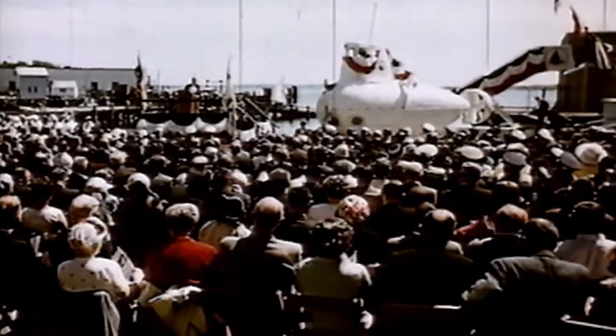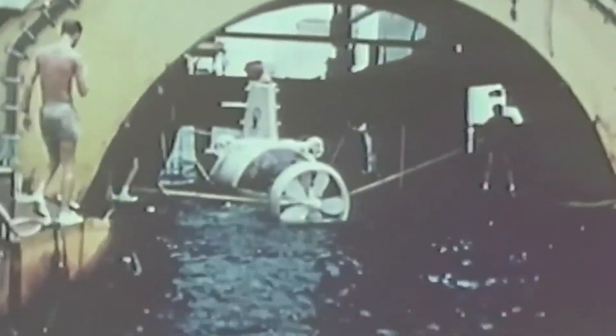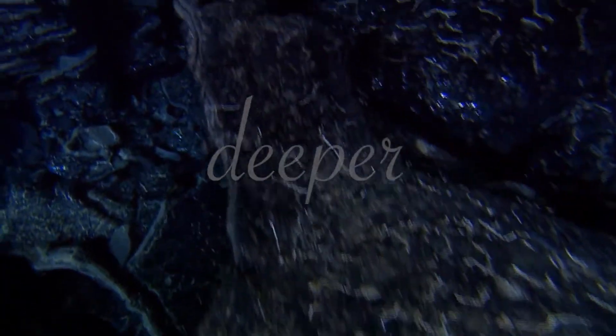Launched in 1964, Alvin might be over 50 years old, but for this engineering masterpiece, age really is just a number. Fresh from an extreme $40 million makeover, Alvin can now dive deeper and for longer than ever before.